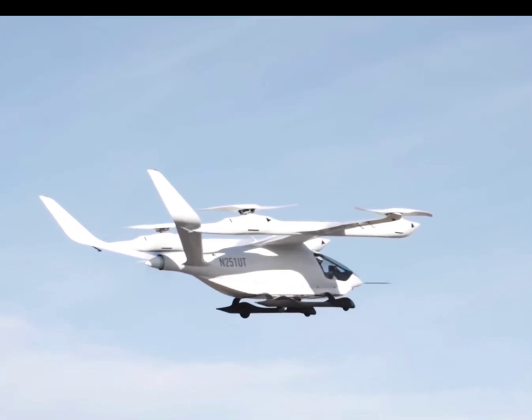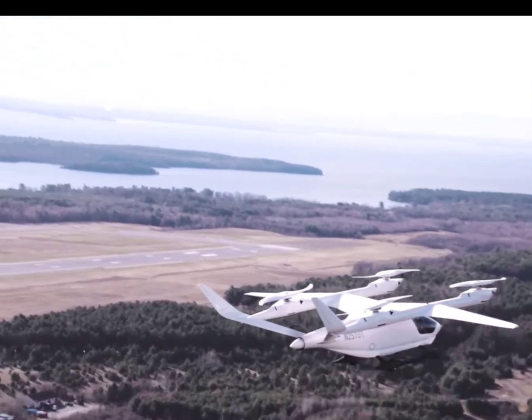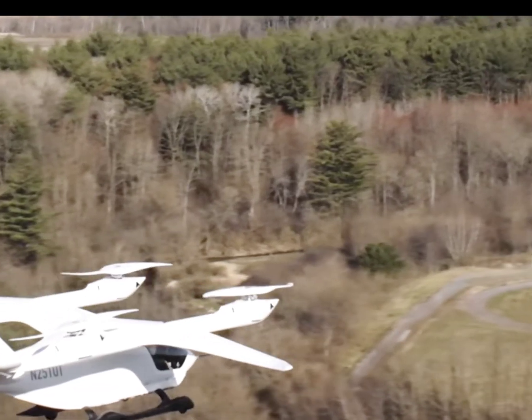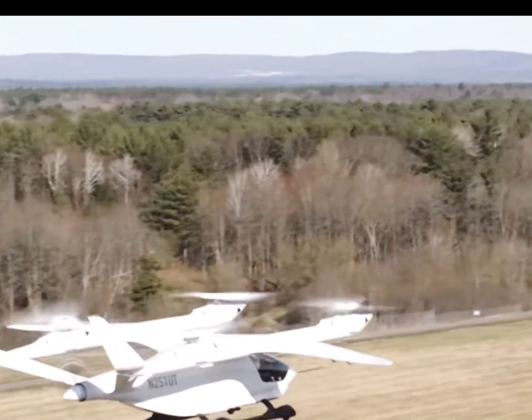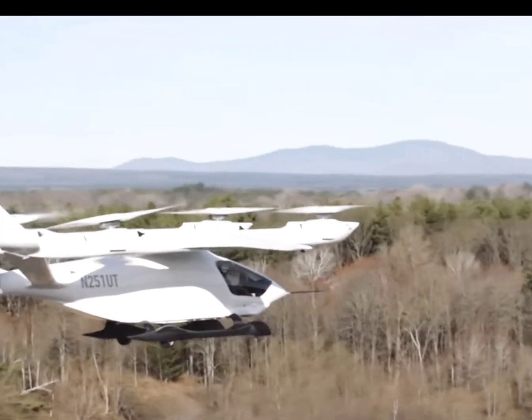This successful piloted transition flight isn't just a win for Beta Technologies — it stands as a significant advancement in the eVTOL realm. Just think about it: electric propulsion for both vertical and horizontal flight could reshape urban air mobility. How do you feel about the potential of eVTOLs in easing congestion and helping our environment?